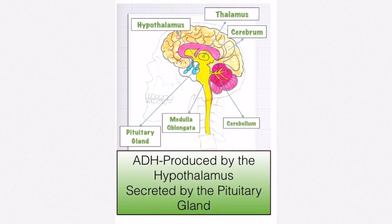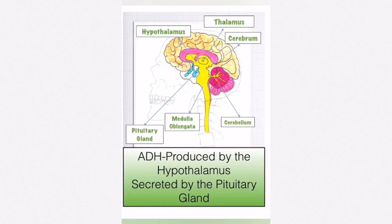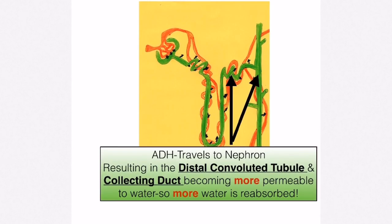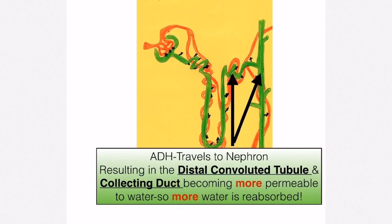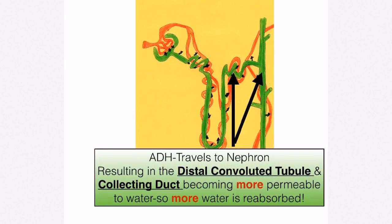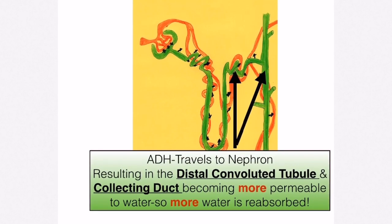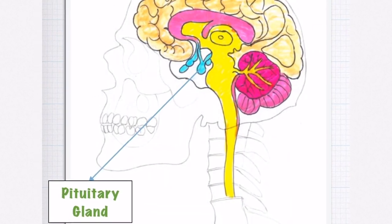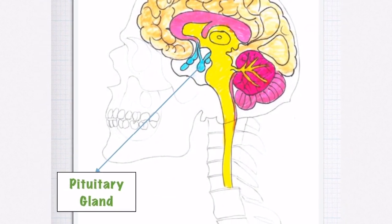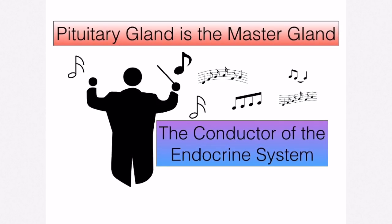The hypothalamus is the next endocrine gland, also located in the brain. It produces antidiuretic hormone, ADH. ADH is then sent to the pituitary gland and secreted from there. It travels in the blood to the kidneys where it acts upon the distal convoluted tubule and the collecting duct of every nephron, making them more permeable to water, resulting in more water being reabsorbed.